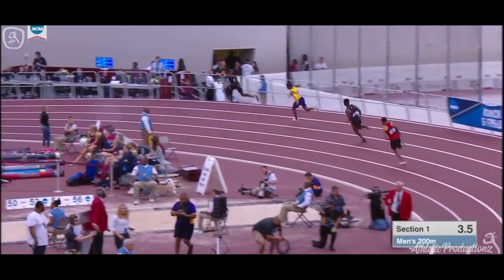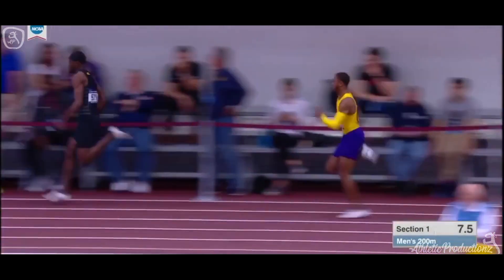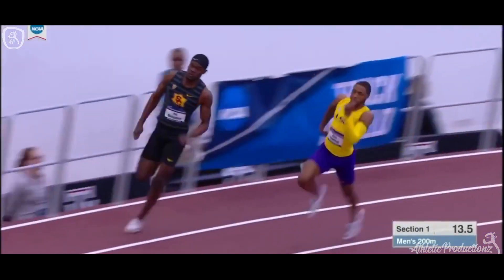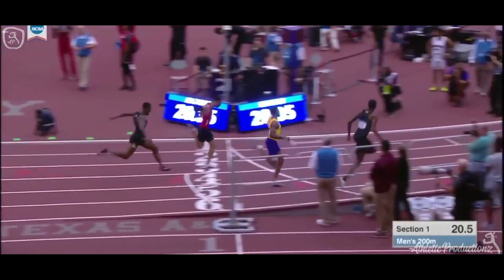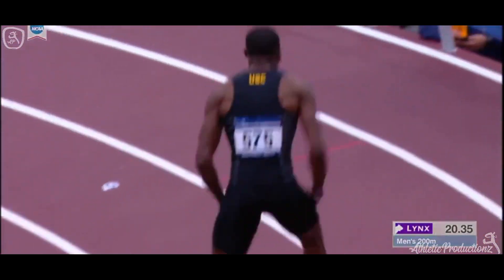He's running sub-44 on a 4x400 meters as well. This prepares him for greatness in the 400 meters. That 4x4 later by USC is going to be something, with a new world record over time for Norman. Benjamin wins the heat and establishes the time to beat.